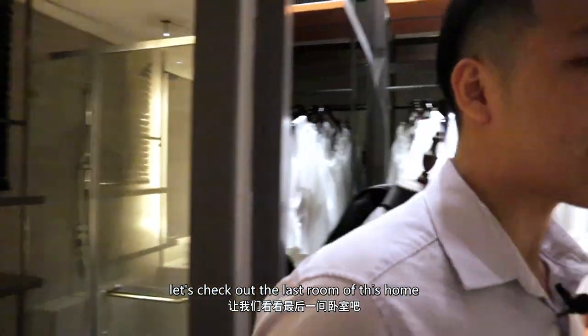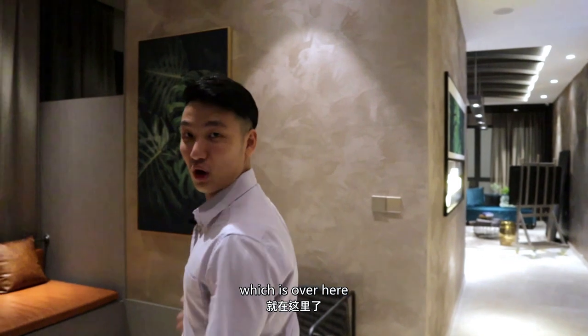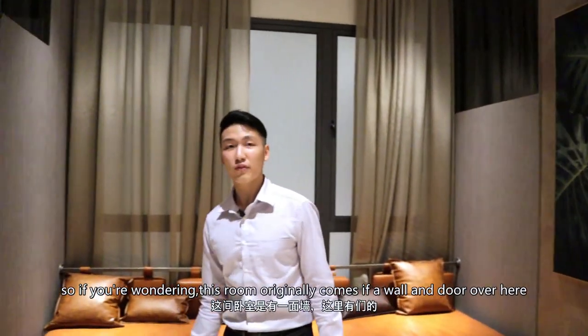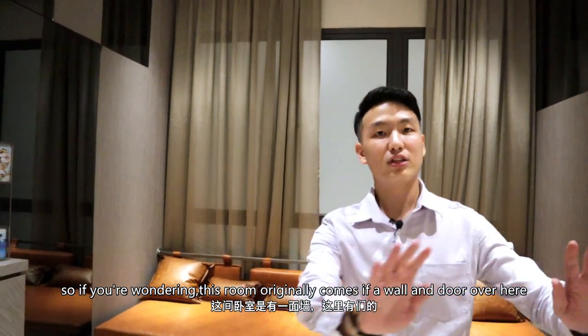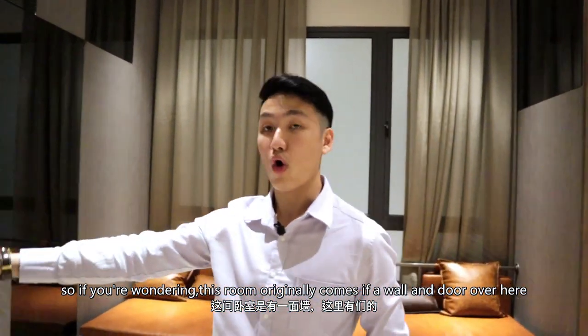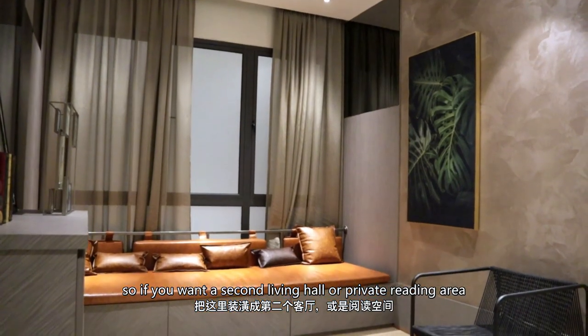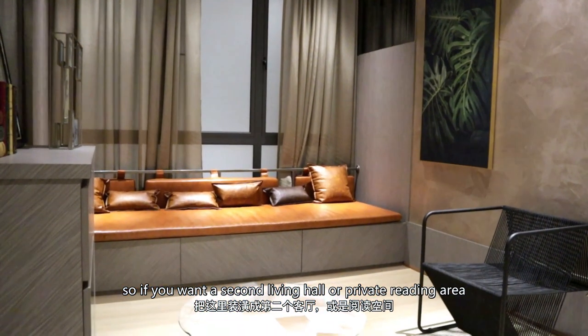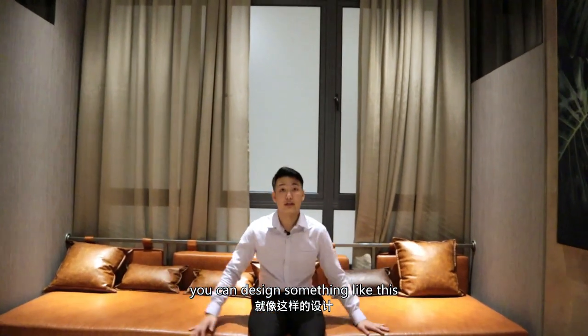Let's check out the last bedroom of this home. For this room, it originally comes with a wall and a door over here. This wall can be hacked, and if you like a second living hall or a very private reading area, you can design something like this.